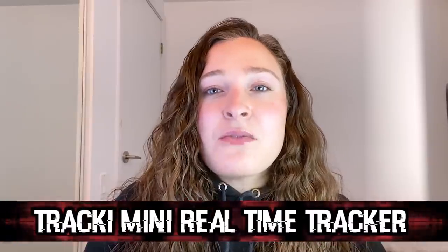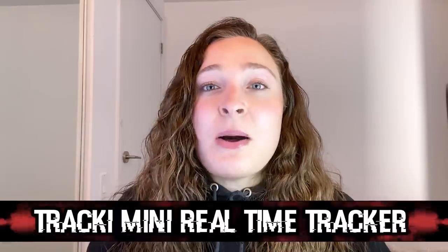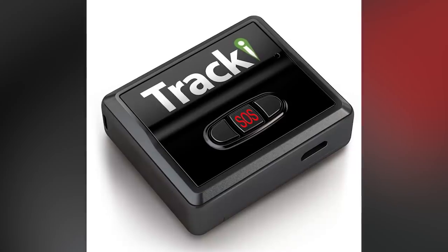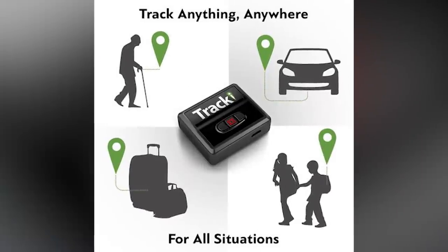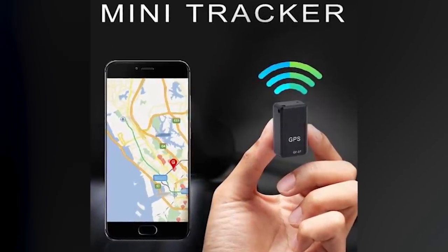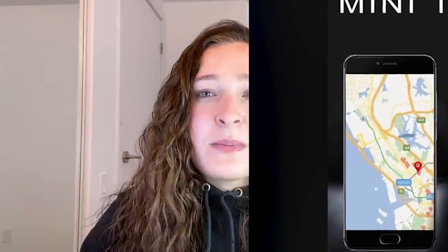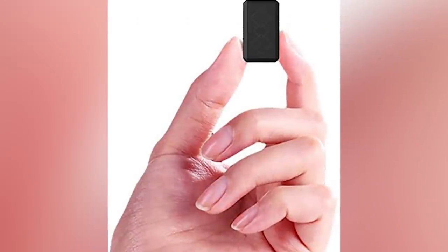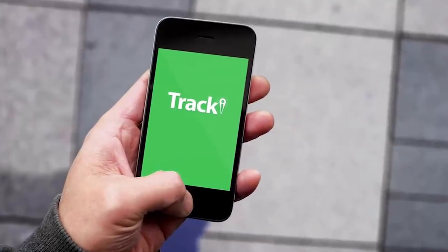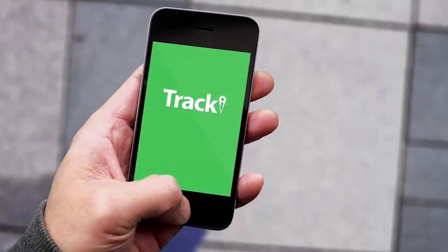In our number 6 spot today, we have the Trackie Mini Real-Time Tracker. This tracking device is so small, measuring only 1.8 by 1.6 by 0.7 inches, and is magnetic so that it can stick on surfaces. The tracker comes with a smartphone app so that tracking really is in the palm of your hand. The tracker works both indoors and outdoors and uses data from Wi-Fi routers, cell towers, and GPS so that not only can it be used worldwide, but it gives a pretty accurate location even indoors. You can also set the tracker to give different alerts through the app, such as movement alerts and boundary alerts. In sleep mode, the tracker battery will last about a month, but there are options for a battery upgrade that will last closer to 6 months in sleep mode.